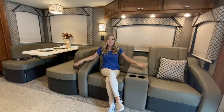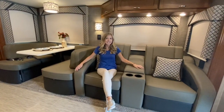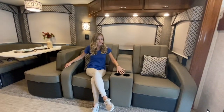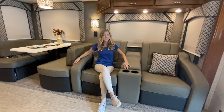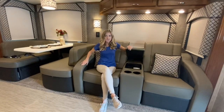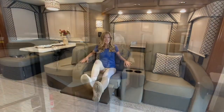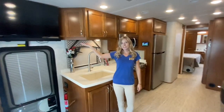In the living area, you'll notice these great theater seats. Located right next to them is an outlet with USB ports built in. We have cup holders built right into the theater seats, as well as storage space. With the pull of a handle, you can recline. Across from the theater seats, we have a large TV.